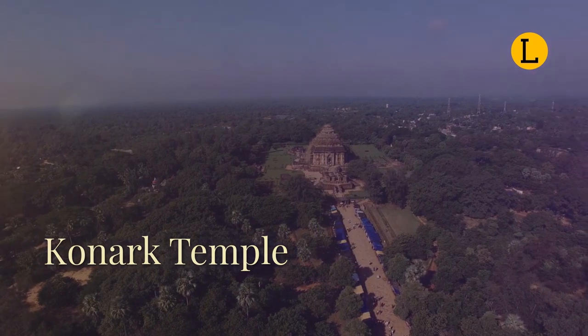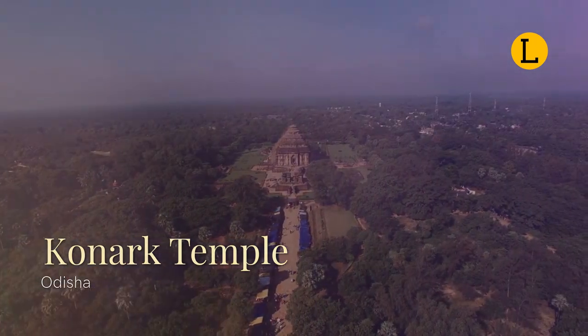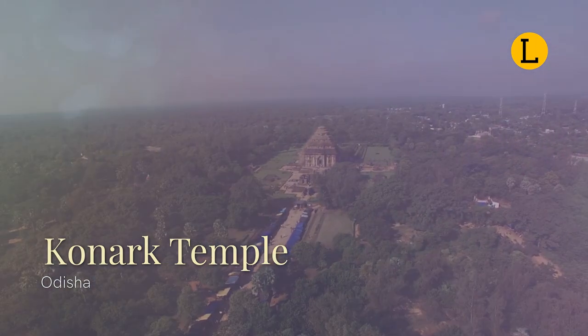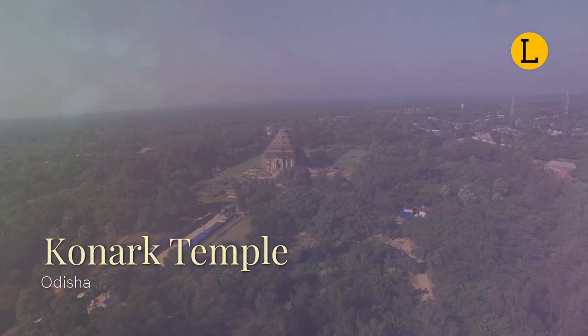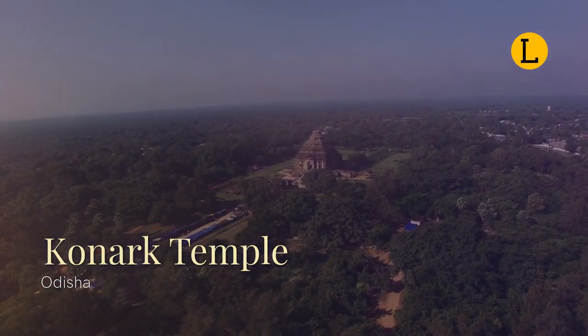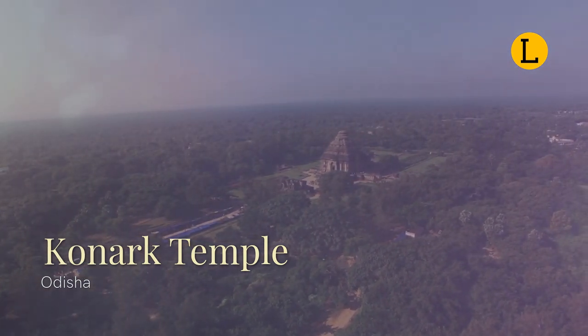The Konark Sun Temple is a 13th century CE temple built by King Narasimhadeva I in Odisha. Its heritage status and the beauty of its setting on the mouth of a small natural harbor attracts many visitors. This temple is dedicated to the Hindu sun god Surya, and what remains of the temple complex has been carved to look like a large 100-foot, 30-meter high chariot with immense wheels and horses.